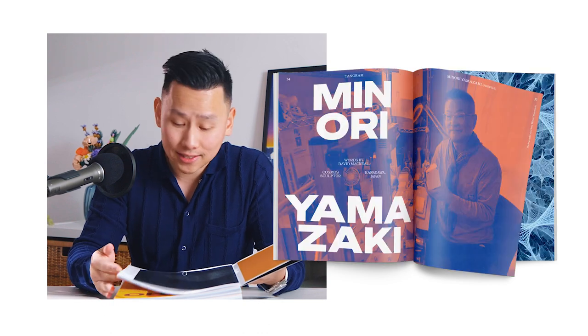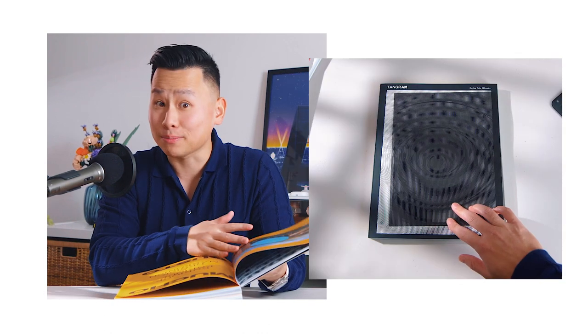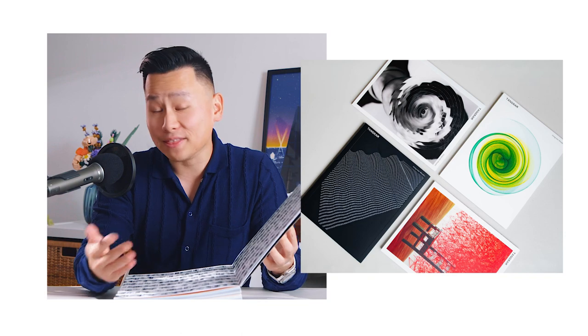And the things that needed to be featured were the unique type layout, the artists, the interactive elements, the hidden puzzle hunt, and the various covers.